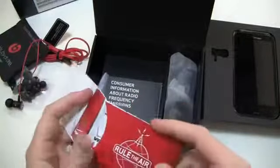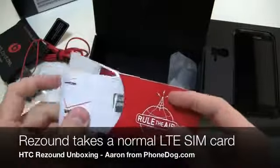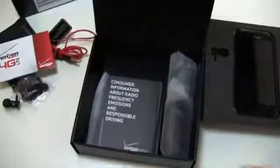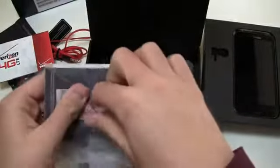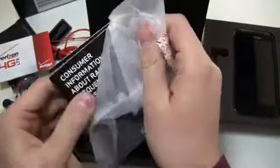Easy open, easy close on the pouch. You also get the SIM card in here. And interestingly, it is not a micro SIM card — it's a regular SIM card. That was something we were curious about, whether it was going to follow the Droid Razr and the Stratosphere with a micro SIM or if it was going to be the original size.